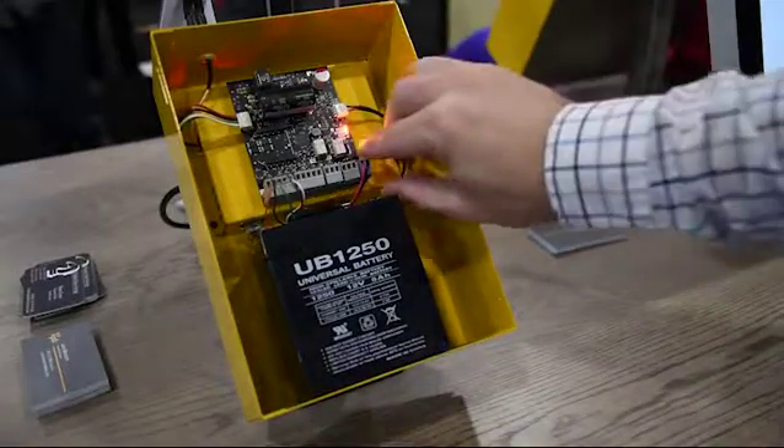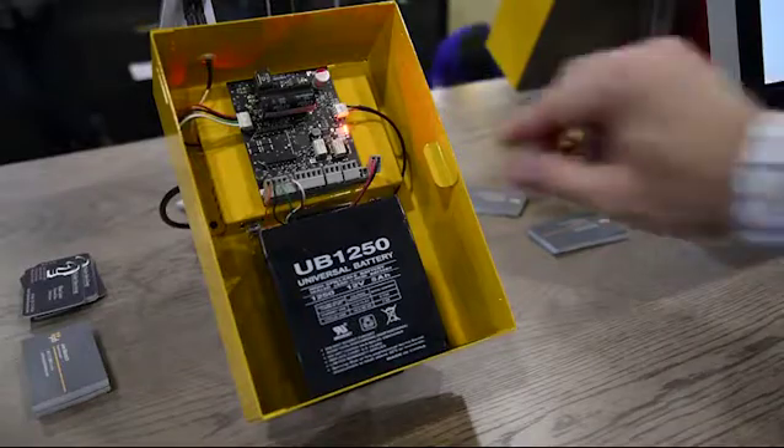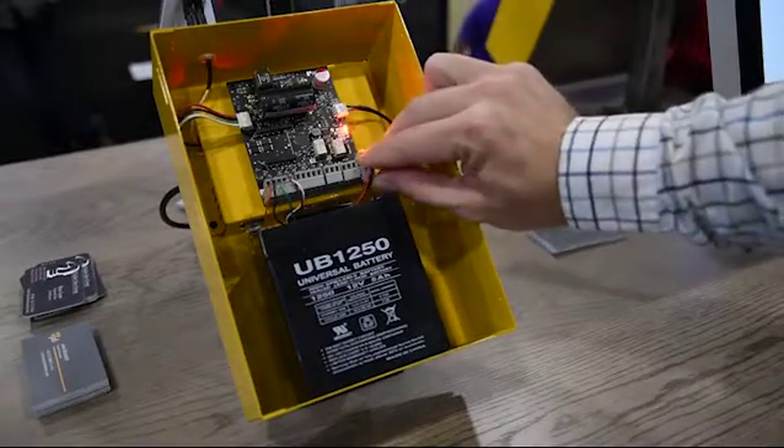This allows us to monitor all the power coming into the controller and all the power being drawn by all the equipment at the door. If you lose your input power, we're going to know that automatically. And if your power draw to your equipment is too high, we're monitoring all the amperage being drawn on that door as well.